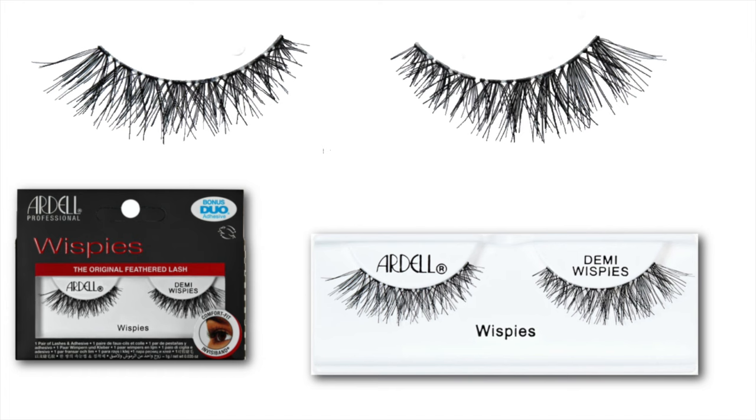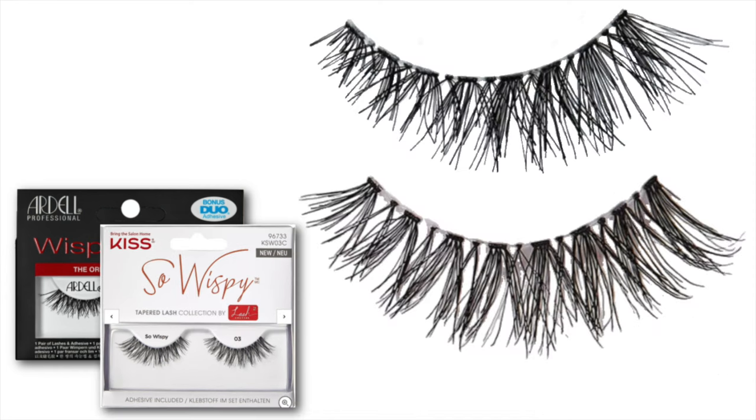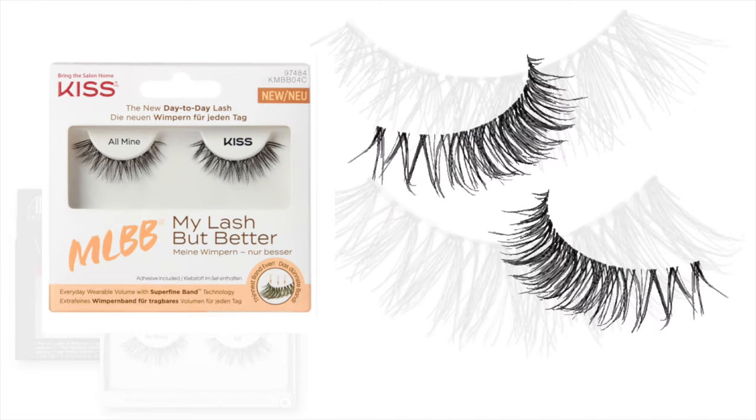If you are a fan of that style, I'd recommend looking at a slightly different version — the Kiss So Wispy lashes. See how the curve is a little more natural and the ends taper off, so they're a lot less blunt.